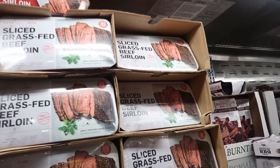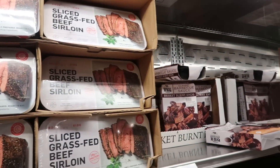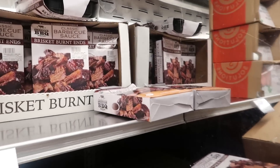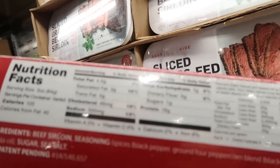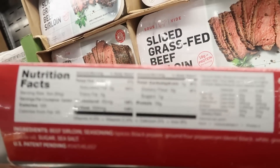Grass-fed beef sirloin — you can get that. This is ready to eat: one carb, four and a half fat, 18 protein. That's not too bad. I wonder where my sausages are. Lamb shanks over here too.